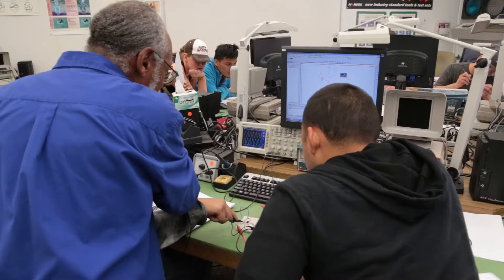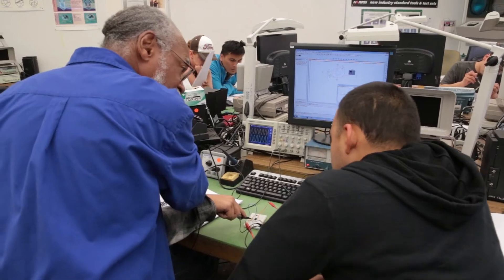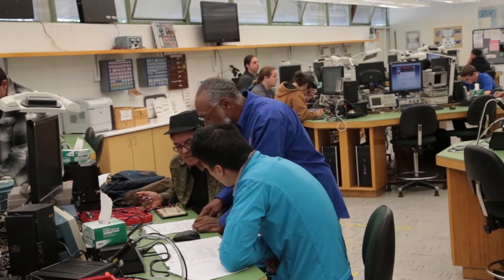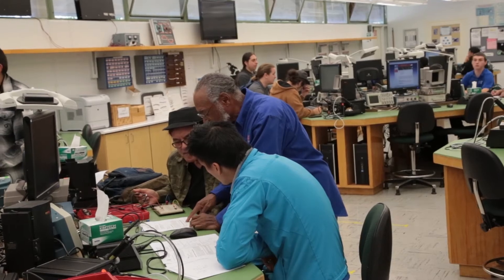I've learned how to use everything you've seen on the bench — the O-scope, probes, the power supply. I've built a couple of circuits, we even built a robot. It's really fun. I like being here and getting to learn, and I like to see how it all works because the teacher really inspires me to do more and learn more things.